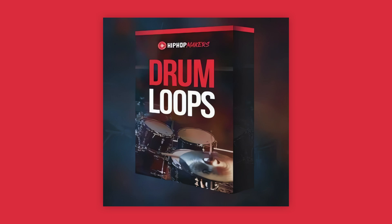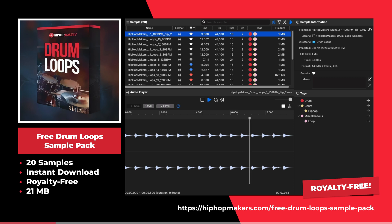This is a free drum loop sample pack by HipHopMakers.com. This sample pack offers 20 free royalty-free drum loops.